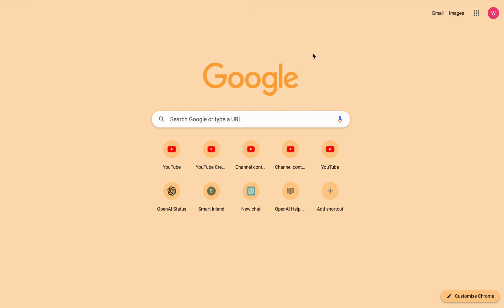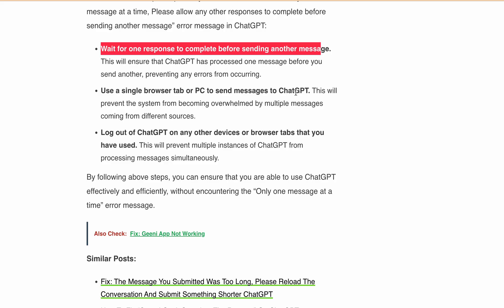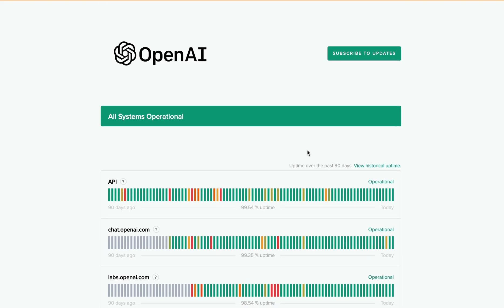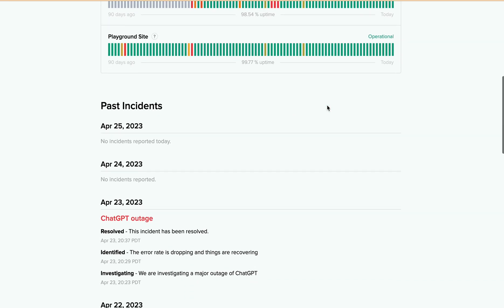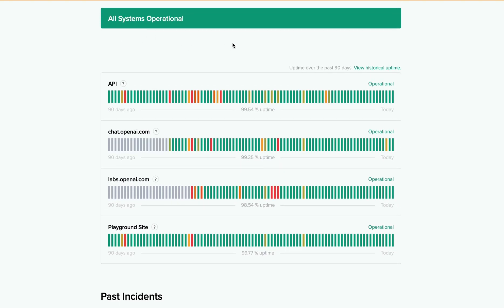Also, if you are the only one currently using ChatGPT and no one else is using your account, there is a possibility that some issues are happening on the back end — such as maintenance or server overload — and there may be a ChatGPT outage. In that case, you can check status.openai.com for all the information. You will need to wait for some time and then try using ChatGPT again.